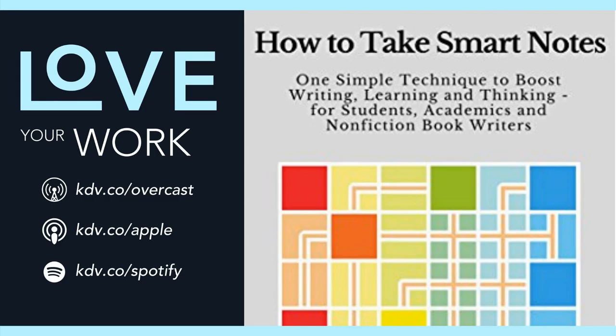Think of Love Mondays as like a shot of creative fuel to start off your week. There are several thousand subscribers and we're having a good time. Join Love Mondays at kdv.co/newsletter.